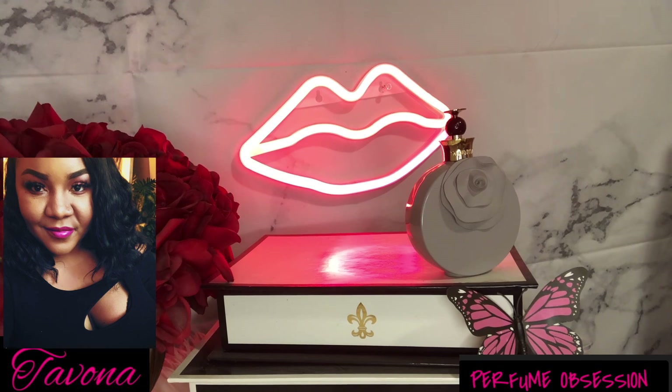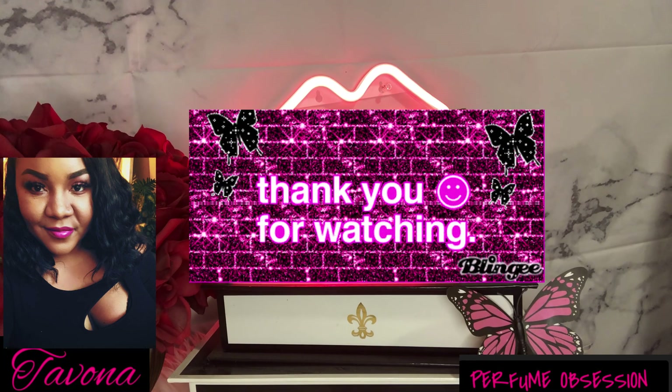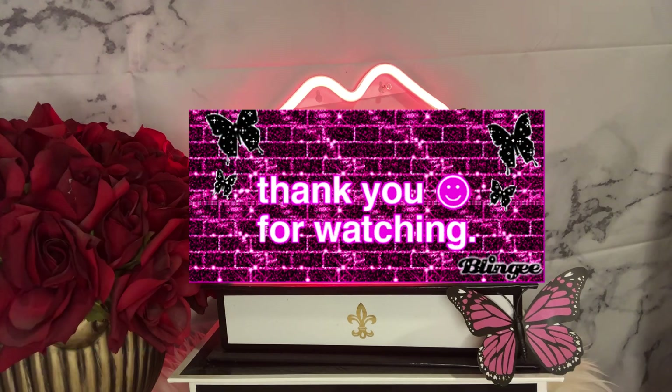That was the eight new fragrances I added to my collection. There are more, but I'll do a part two so we don't make the videos too long. I hope you enjoyed it and got some information from these fragrances, and I hope you saw a few that sparked your interest. If you did enjoy this video and got some value from it, please give the big thumbs up. Have a great day, everybody — stay safe out there and I'll catch you in my next video. Bye!